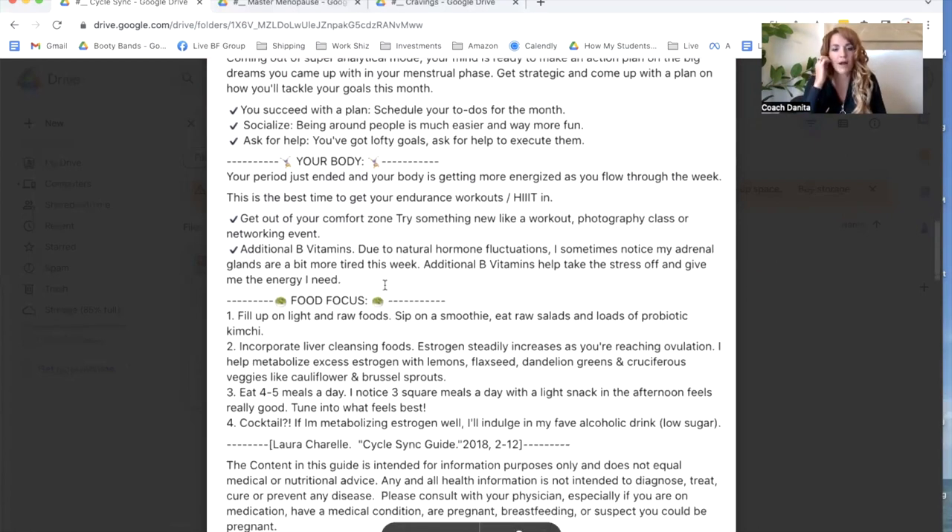It talks about what your food focus should be during the follicular phase — jumping onto smoothies, raw salads, and loads of probiotic kimchi. It teaches us about when to have cold and raw foods versus warm foods, which we're going to read in a moment. Your energy is a little bit low during this time, so it says to get into your B vitamins. B vitamins are not always easily absorbed through the body, so there's more information on which ones are more absorbent. This helps you manage stress and get your energy up.